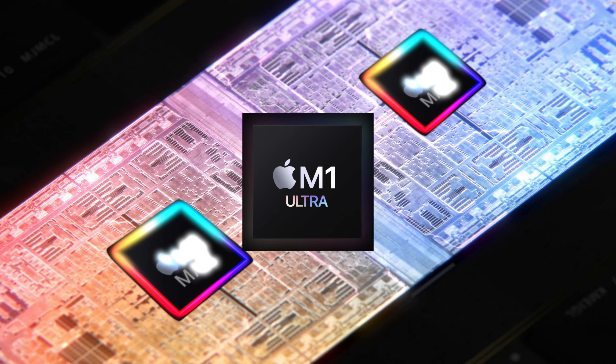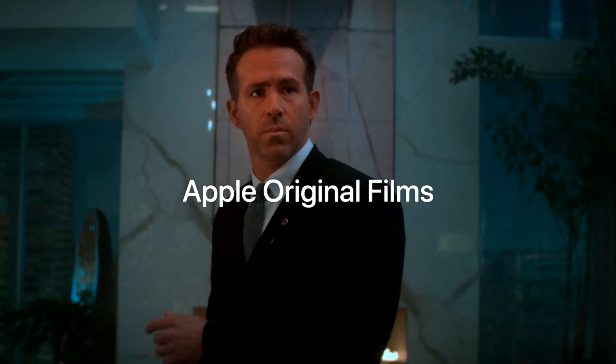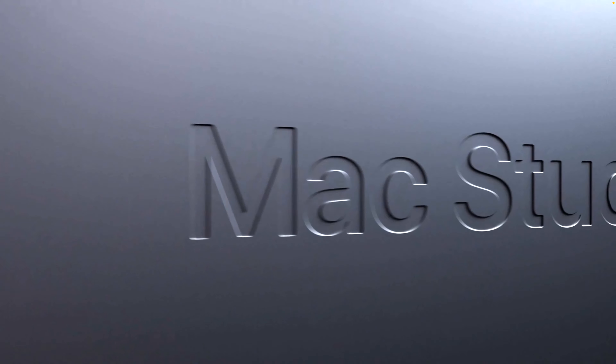M2? No! M1x2? Yes! Tim Apple! Ted Studio! Ted Lasso! Apple Studios! And now... Mac Studio!